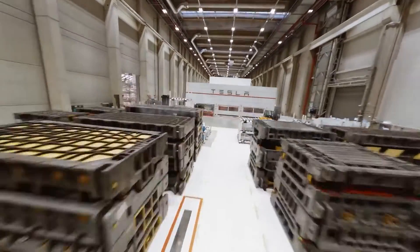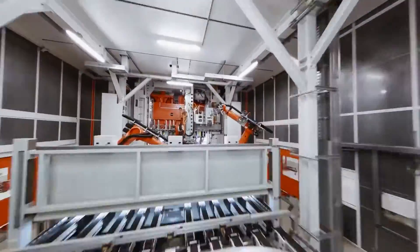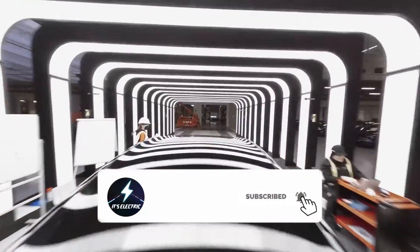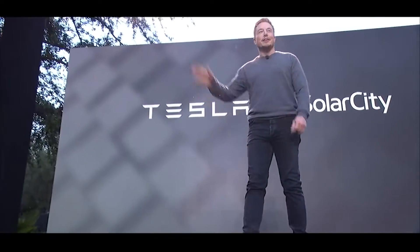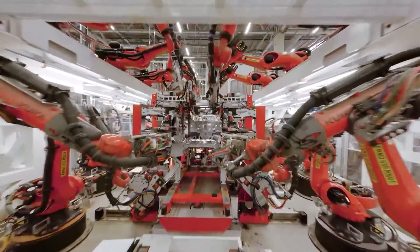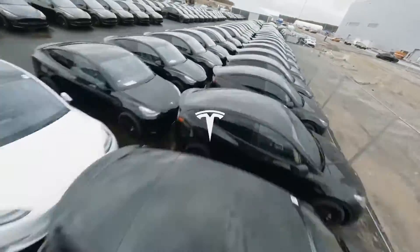Welcome to an exclusive tour of Tesla's Giga Berlin, one of the most prolific facilities in the world. Tesla has been making waves in the automotive sector for years with its groundbreaking electric automobiles and renewable energy solutions. Recently, Tesla published some breathtaking videos that were shot inside the Gigafactory Berlin while it was in operation, demonstrating the astounding efficiency of this facility.